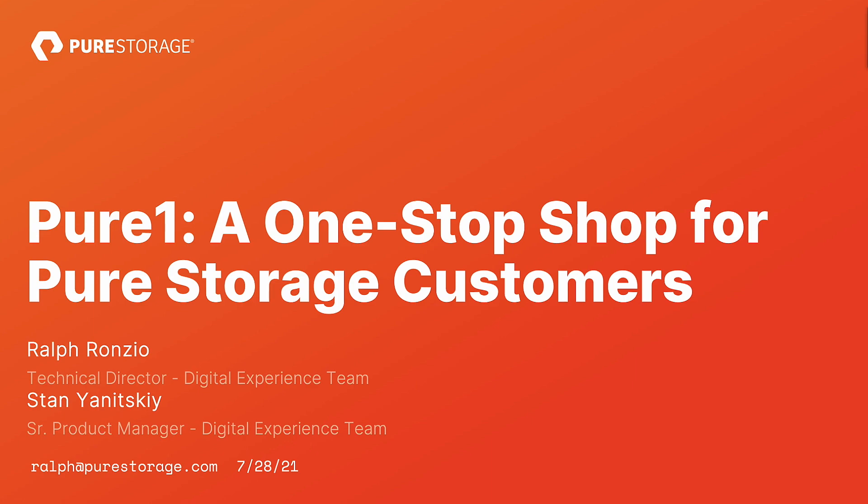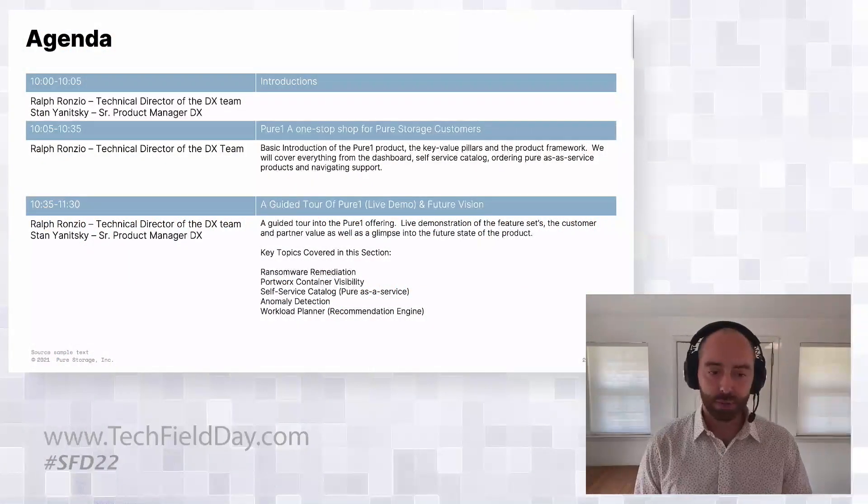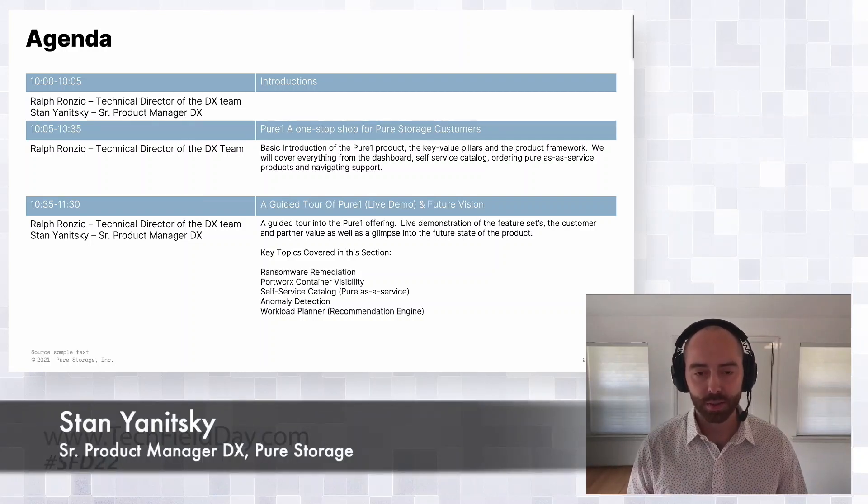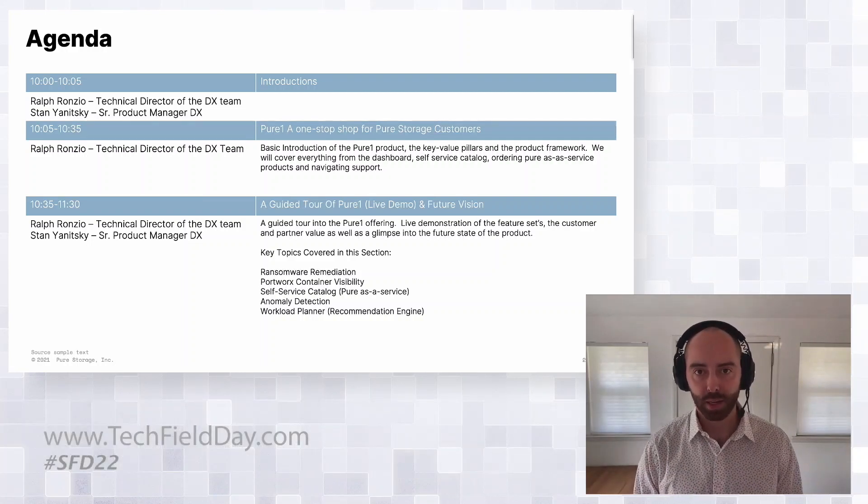So today, what we're going to be talking about is, first, we're going to give an overview of Pure1. We're not going to be talking about specific products or features, but we're going to be talking about more of the idea of what we're doing, why we're doing it, what goals we're trying to achieve.